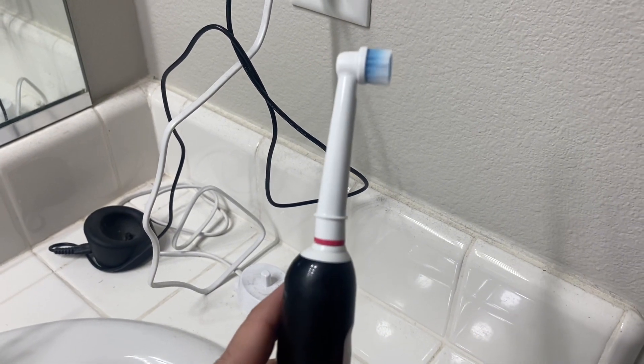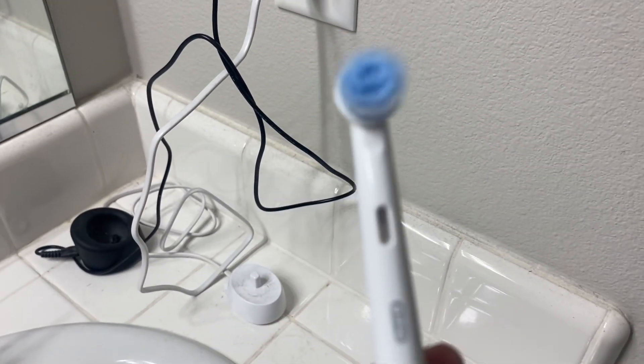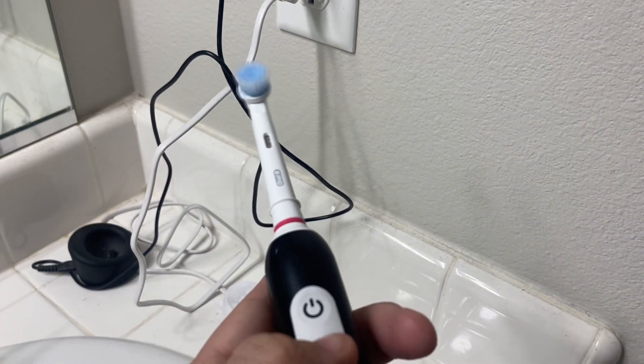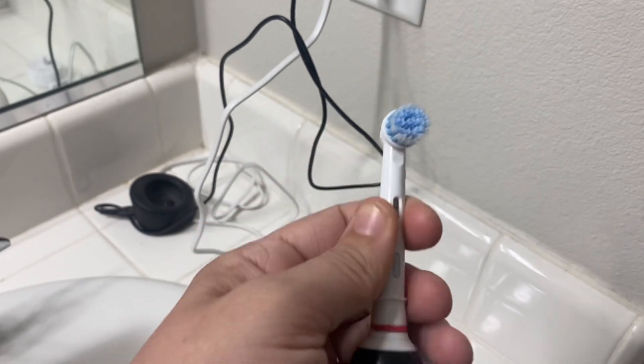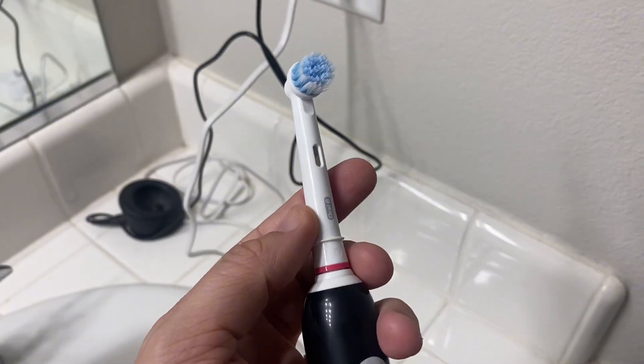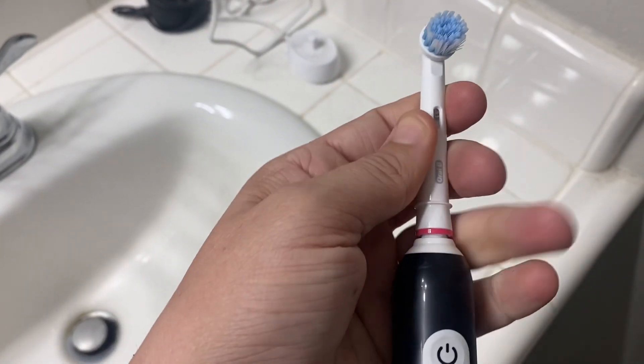What we really like about this toothbrush is that it has a timer sensor, so when you're brushing it does a little beep and a little stop in the vibration to tell you when to move on in your mouth, to let you know that you've gotten enough of a cleaning there.